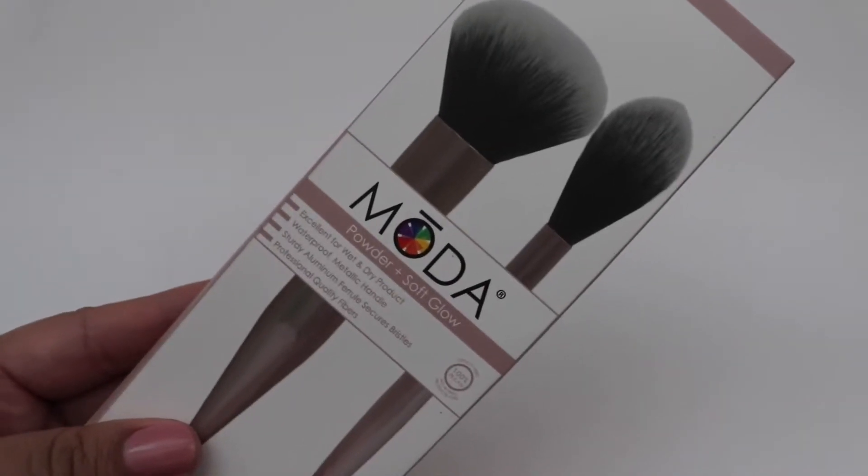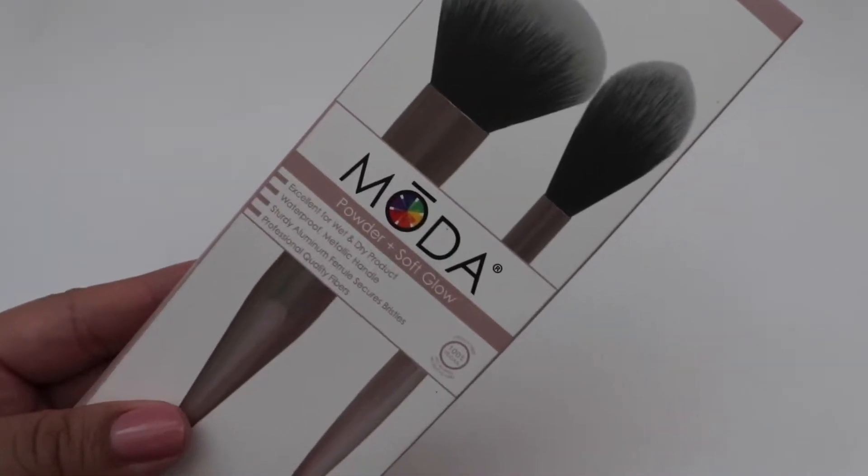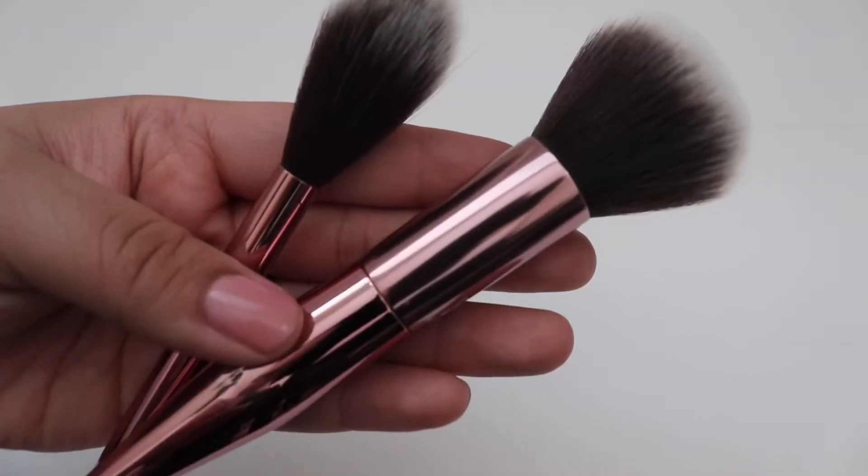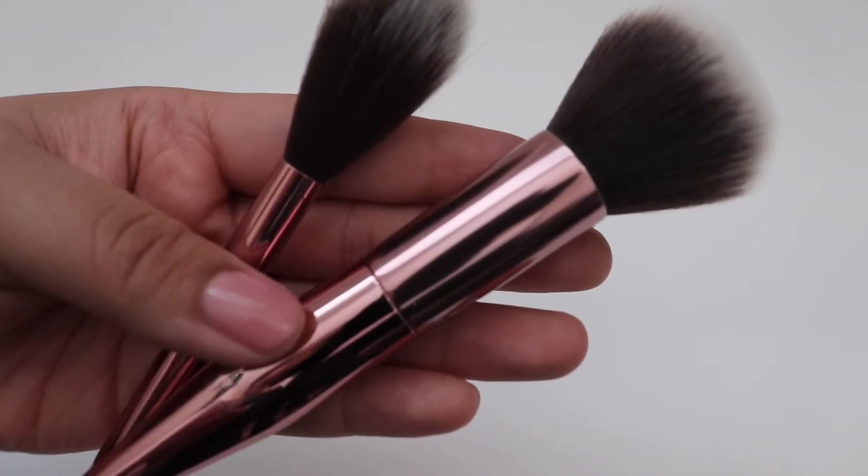Next we have Moda. These are brushes for powder and soft glow kit, and the brushes are $29.99.